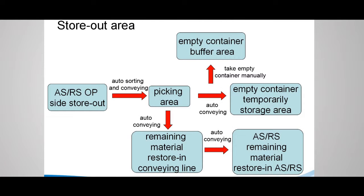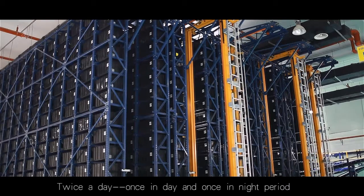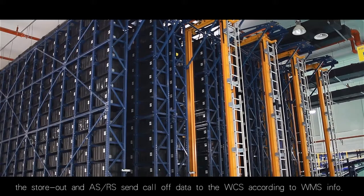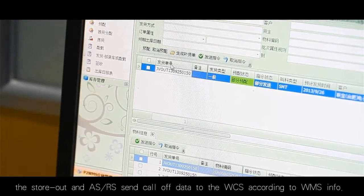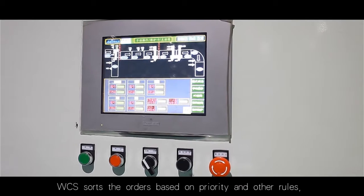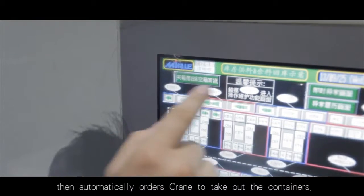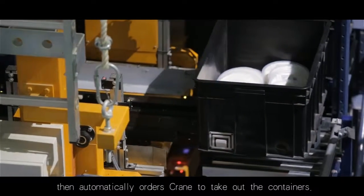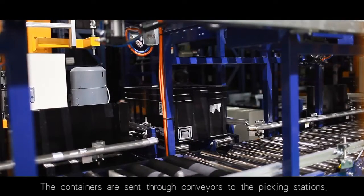Store-out area: Twice a day — one in the day period and one in the night period — the store-out and ASRS set call of data to the WCS according to WMS input. WCS sorts the orders based on priority and other rules, then automatically orders the cranes to take out the containers. The containers are sent through conveyors to the picking stations.